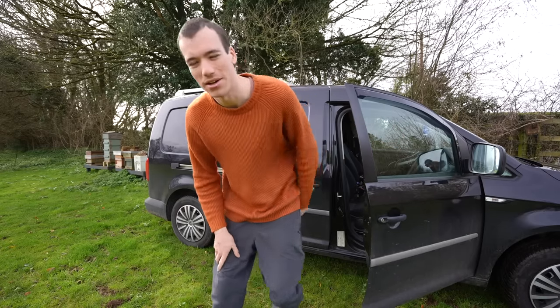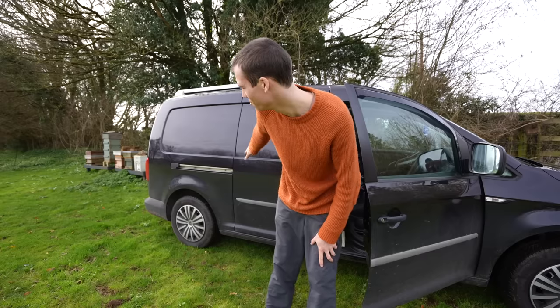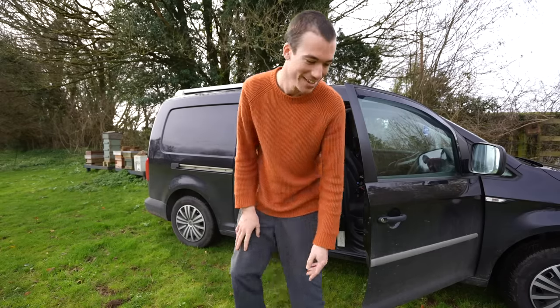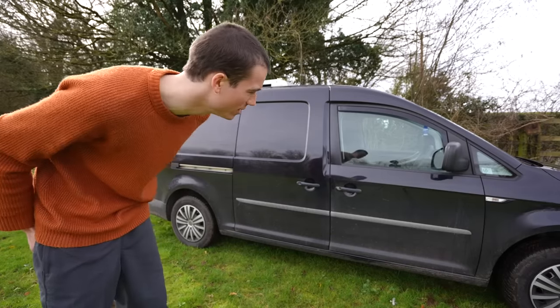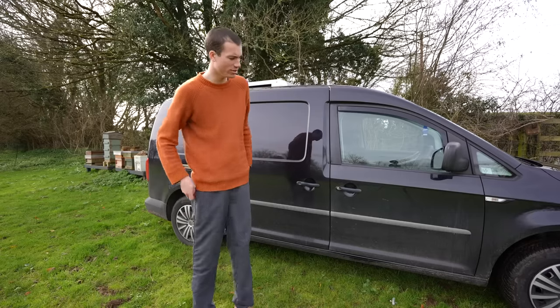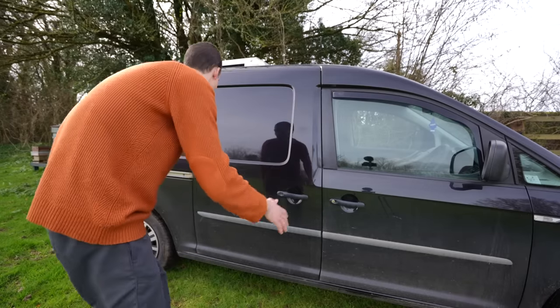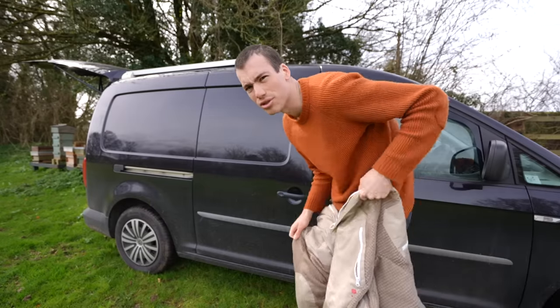One of the coolest things about this new place where I keep my bees is I can park the van right next to them — there's no walking involved. It's great, I can be really lazy. I'm going to take a little moment to appreciate this vehicle. This VW Caddy has been with me for the last three years. I need to get a bee suit on because there's bees everywhere — they seem to be quite interested.